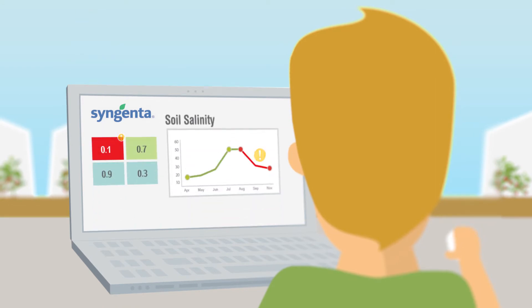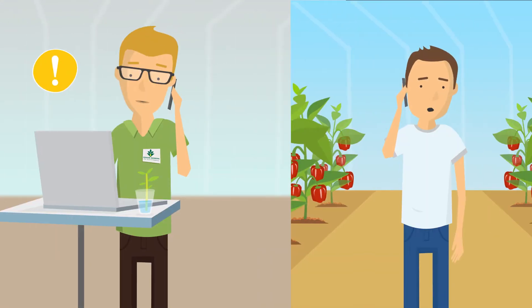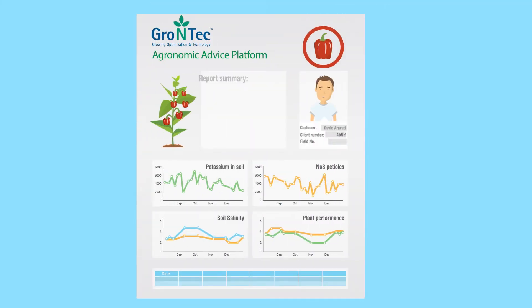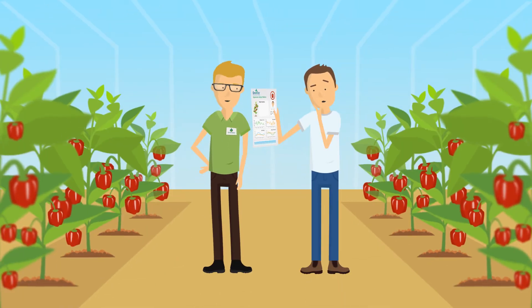In case of a problematic parameter, the agronomist will inform you immediately. After all the data has been processed and analyzed, the agronomist will pay a visit to your field. He will present you with the conclusions and the recommendations for action according to the Grow & Tech pepper growing protocol. Together, you will decide what course of action to take.